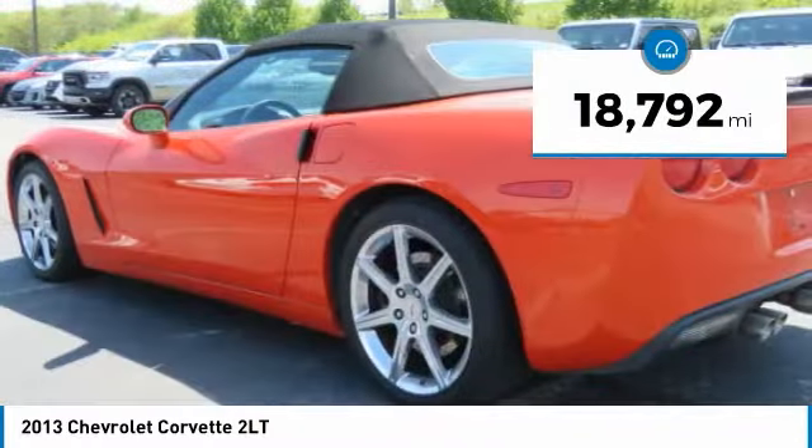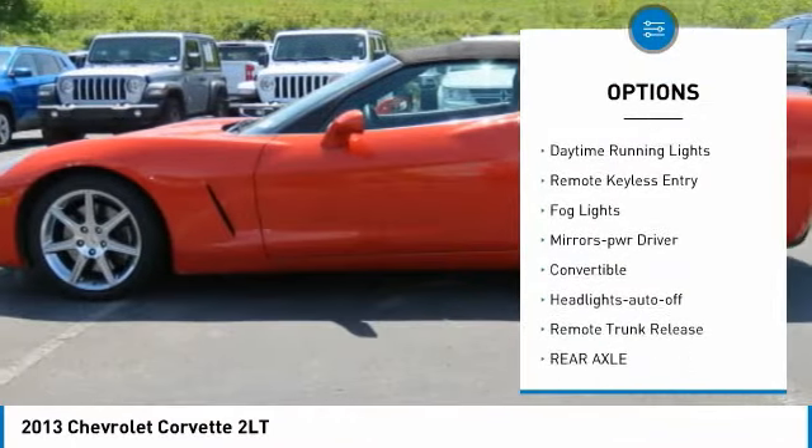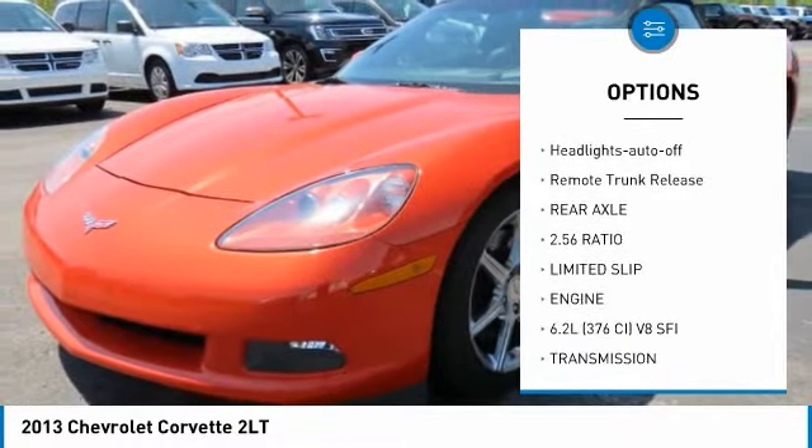Here are some of this vehicle's great options: heated side mirrors, power mirrors, traction control, daytime running lights, remote keyless entry, and fog lights.